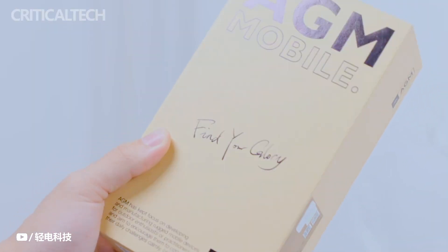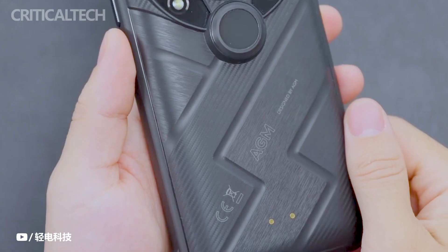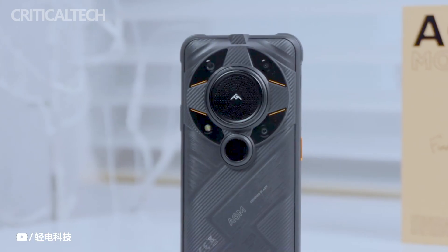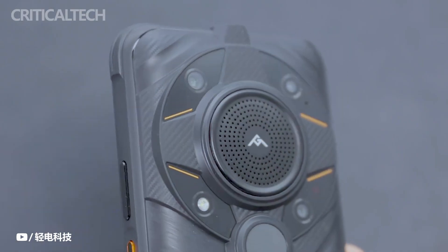Let's put the rugged smartphone to the test to see if it can be regarded as the best rugged smartphone to date. It also comes with a 7000mAh battery, supports 5G, and it appears that it will connect to Wi-Fi 6 or 6E networks.